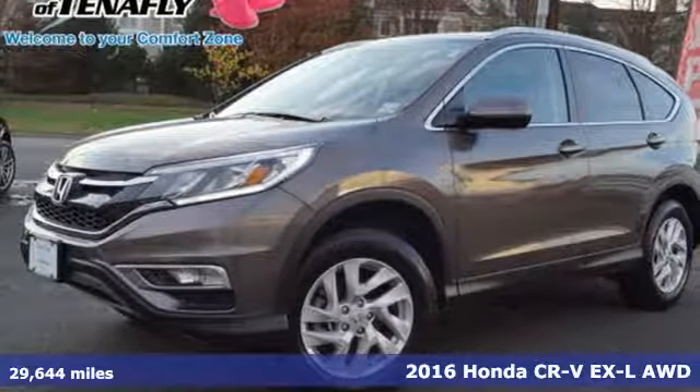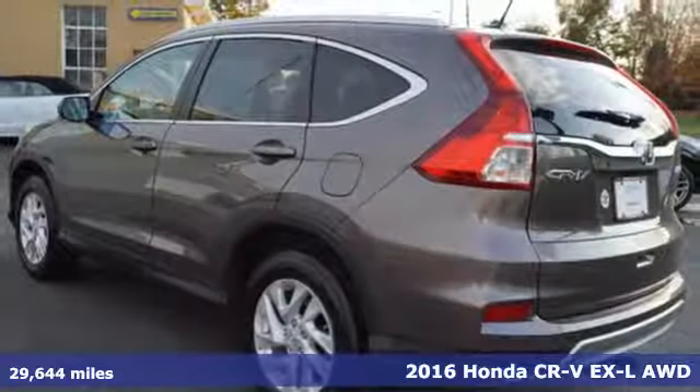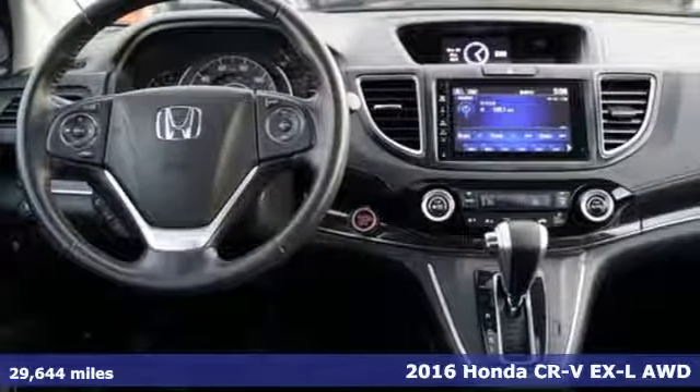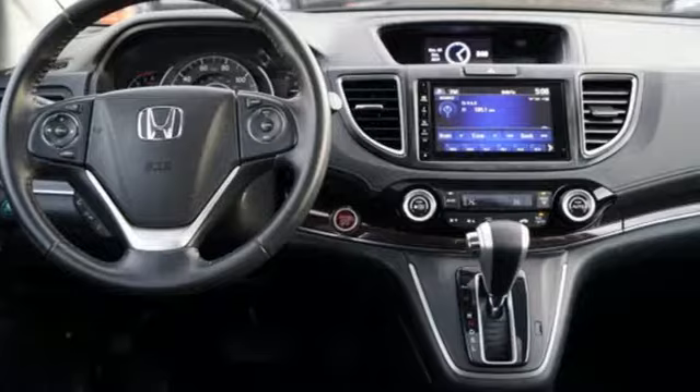It's a 2016 Honda CR-V. Capability without compromise isn't a dream — it's a CR-V, and it comes with all the amenities you need.